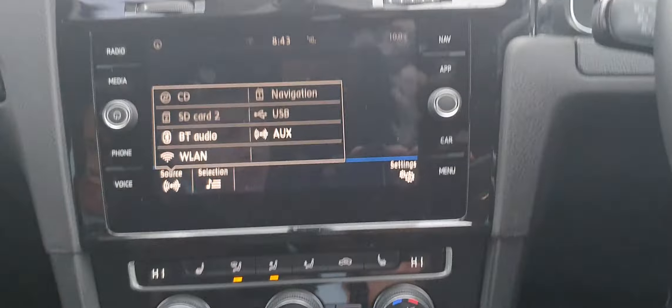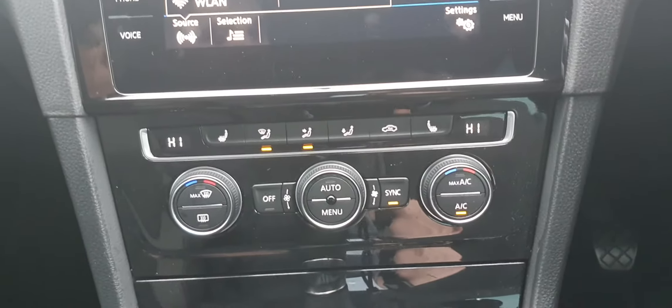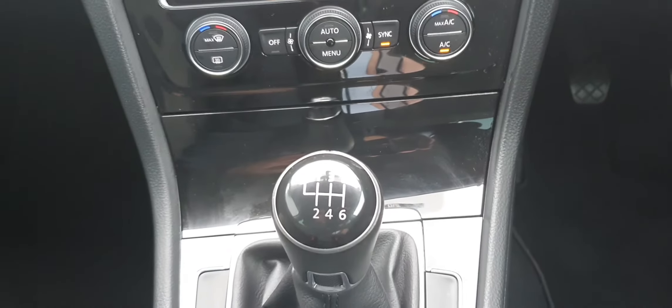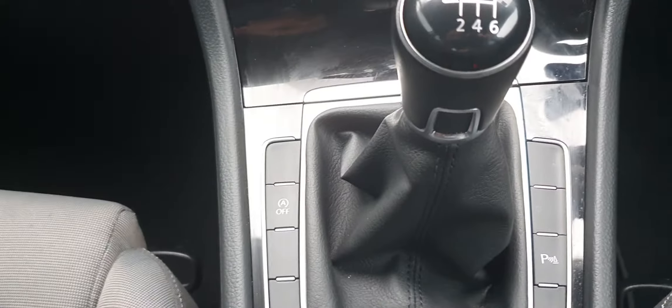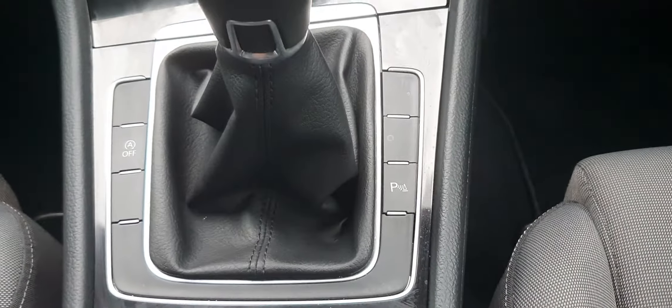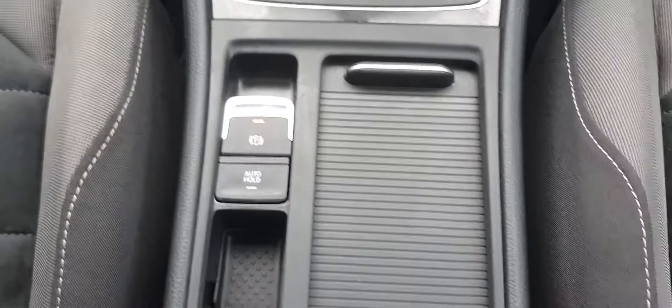Just below the screen you have dual climate control with air conditioning as well as heated seat options. The six-speed manual transmission is complemented by stop-start located to the left of the gear shift and park assist on the right-hand side. There is also an electric handbrake with auto-hold.